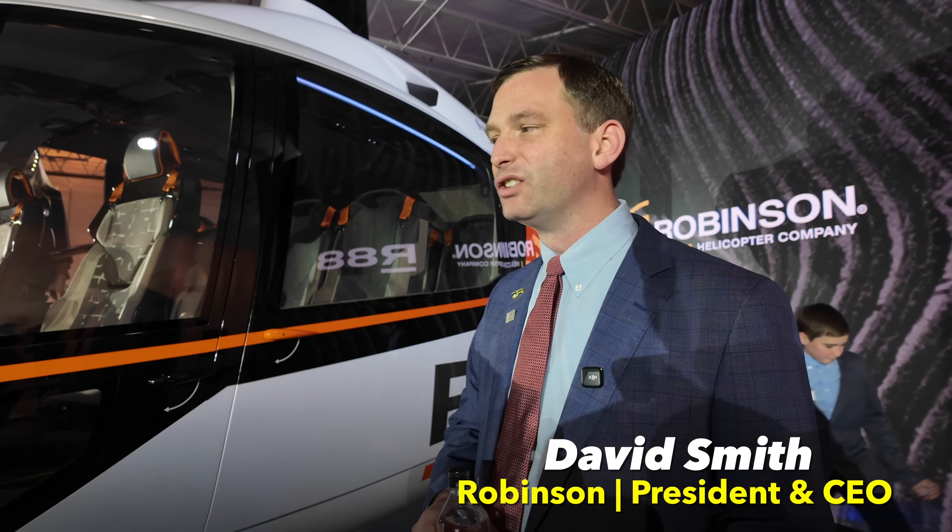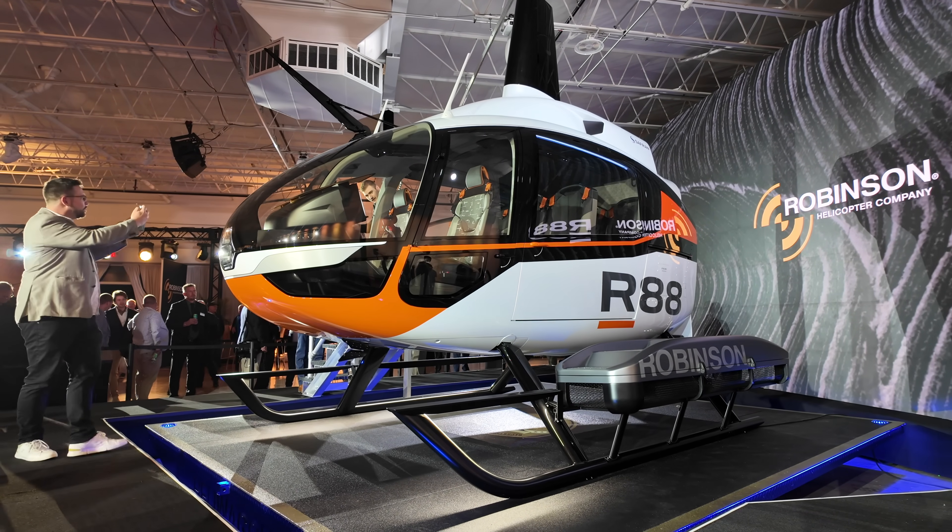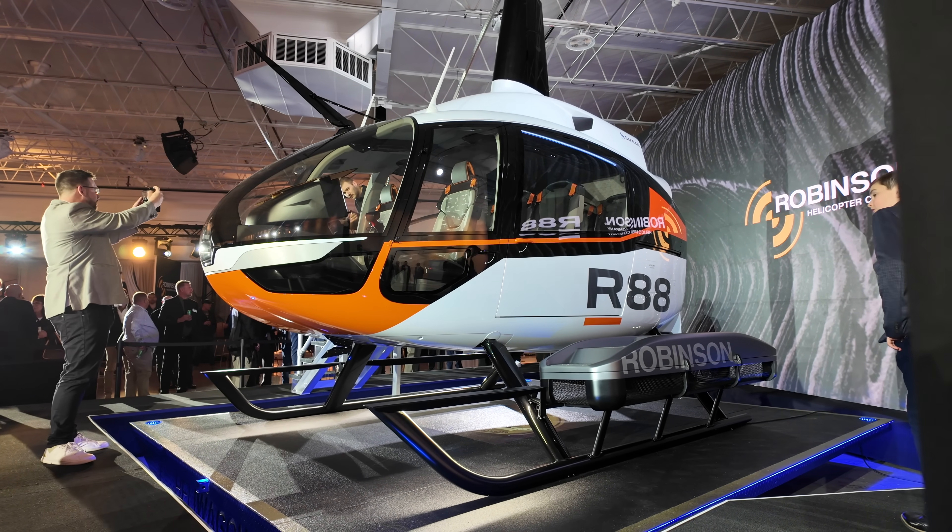What is an R88? So for Robinson, we work in twos - our last product was the R66, certified about 15 years ago. So this is our new 10-seat turbine-powered single-engine helicopter.